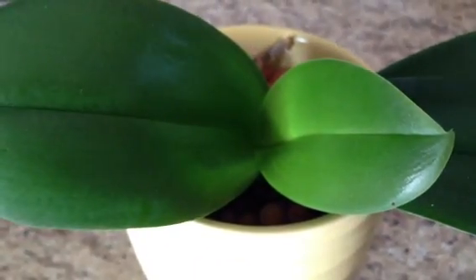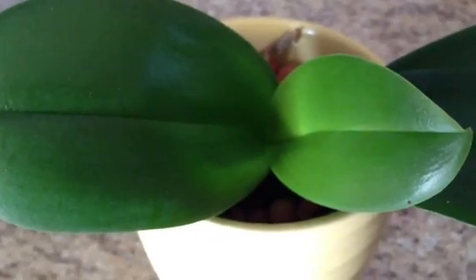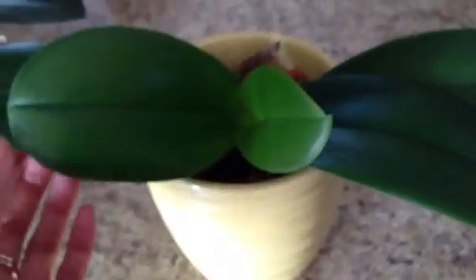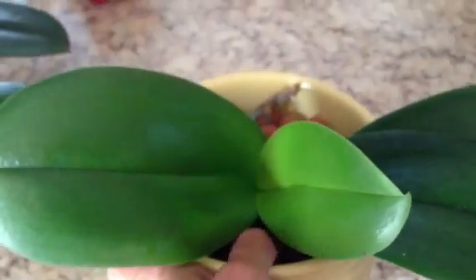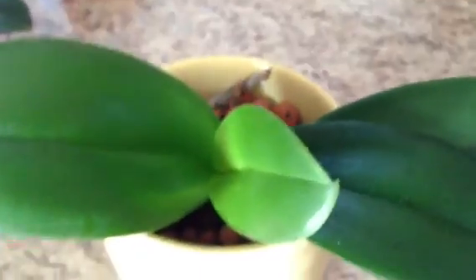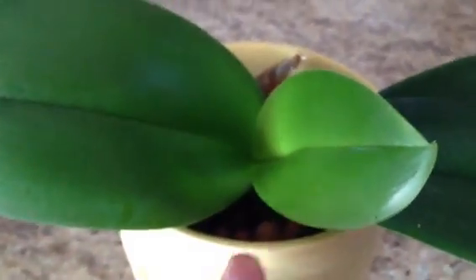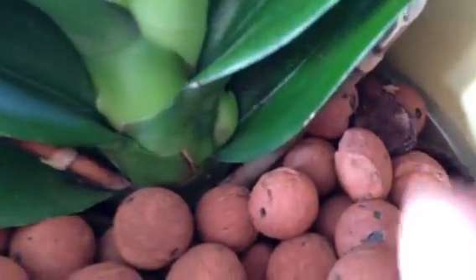Hi guys, it's Samyata again. I found some new developments on a couple of my other orchids and I wanted to share them with you. This one here was my orchid that I brought from work because it wasn't doing really well at all. There was no natural sunlight, just fluorescent light. I noticed she just wasn't happy and wasn't progressing. So I brought her home and as soon as I did — to my surprise — I got a new spike right there.